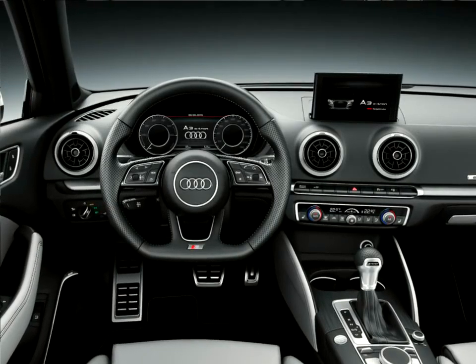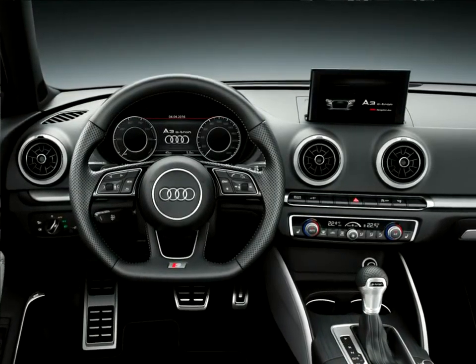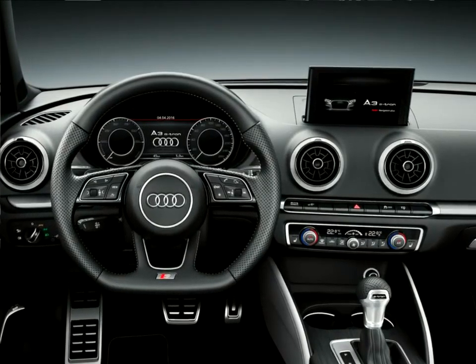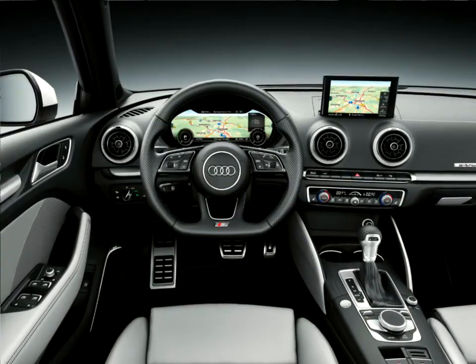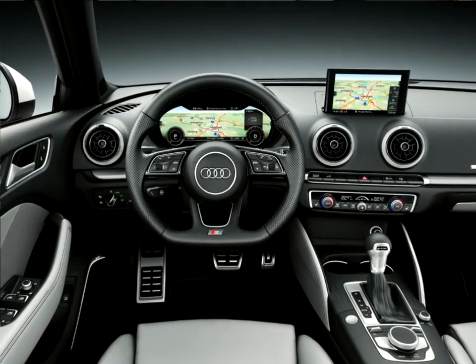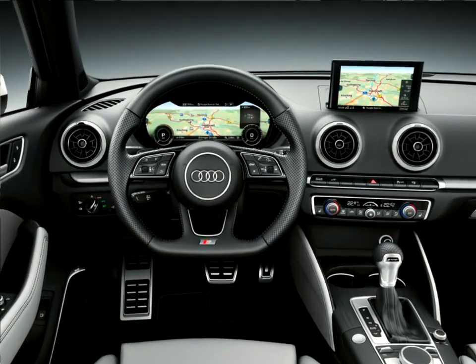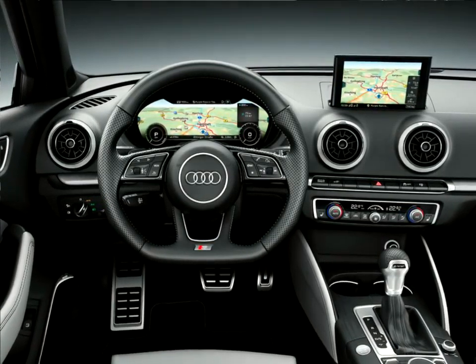Another new feature for the A3 family is the optional Emergency Assist. This system initiates braking down to a safe stop if, despite warnings, no steering activity by the driver is detected. The new Rear Cross Traffic Assist warns the driver about cross traffic when slowly backing out of a perpendicular parking space, for example.